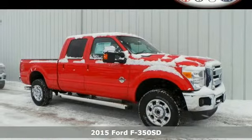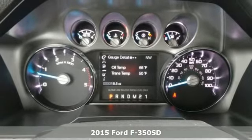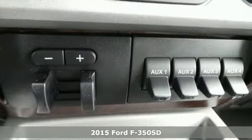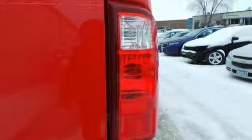Here's a 2015 F-350 Super Duty — capability, thy name is Ford Super Duty. With a V8 engine, trailer hitch receiver, trailer sway control, advanced track, and hill start assist, there's no job you can't conquer.